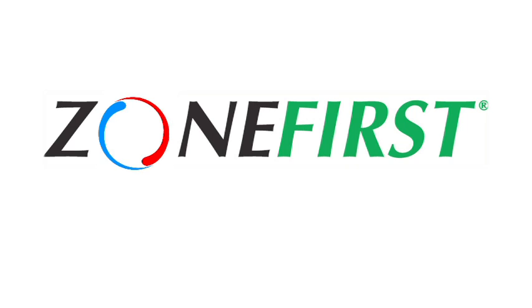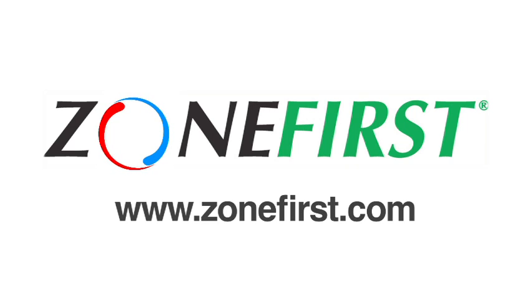If you're ready to start making more money on every job while making your customers happy and comfortable and saving energy, call Zone First today. For a Zone First distributor or contractor near you, visit us on the web at www.zonefirst.com. Thanks for watching this Zoned House — till next time, I'm Dick Foster.